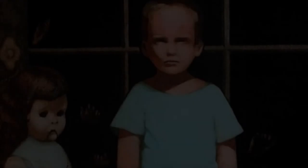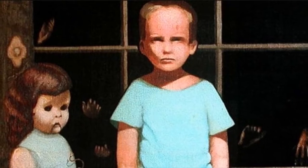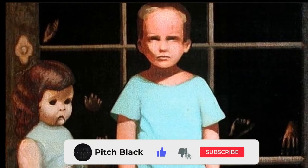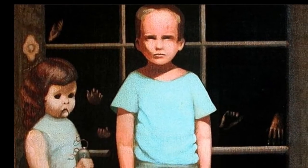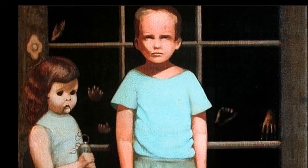The Hands Resist Him. A notorious painting in the UK called The Hands Resist Him is a painting that was originally sold on eBay by an anonymous seller. The description for the painting read: 'A Haunted Painting.' The painting is supposedly a self-portrait of the artist reliving a past memory from his childhood alongside a large female doll.